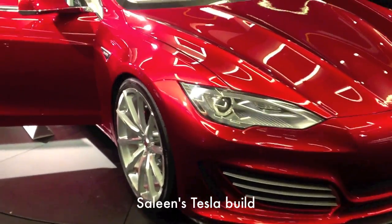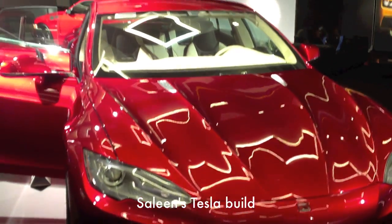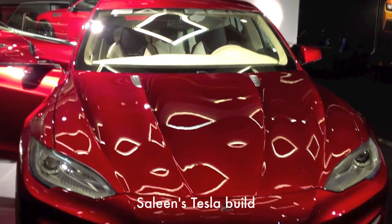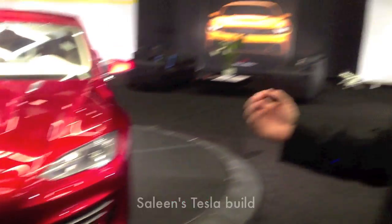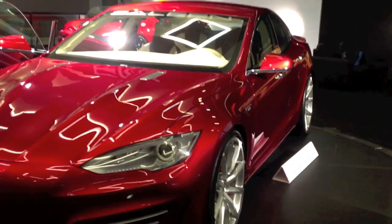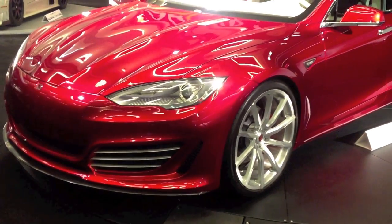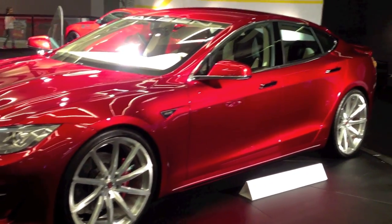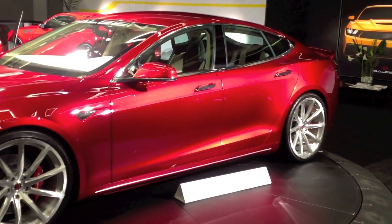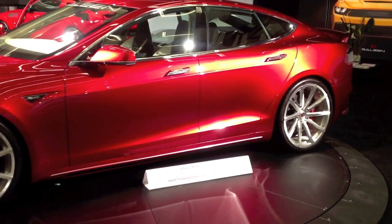What makes the Saline build different than the standard Tesla? It's still 100% electric. What they do is change the front fascia, hoods, side skirts, wheels, tires, brakes, full interior, rear fascia, and rear carbon diffuser. They also change the gears, which drops 0-60 from 4.2 to 3.9 seconds on the original P85. They even put a horizontal cut in the gears which gives it a formula racing style sound.